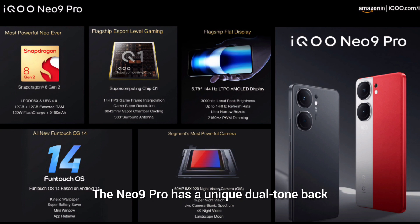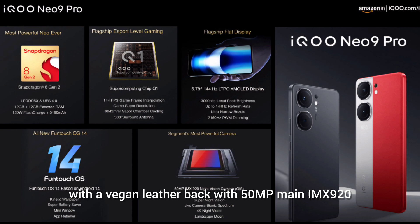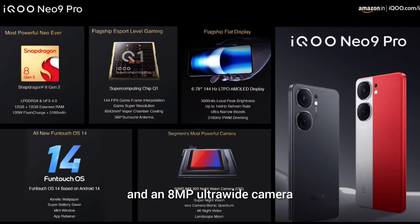The Neo 9 Pro has a unique dual-tone back with a vegan leather finish, a 50-megapixel main IMX920 sensor, and an 8-megapixel ultrawide camera.